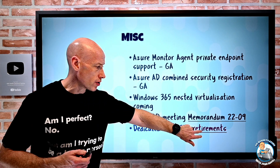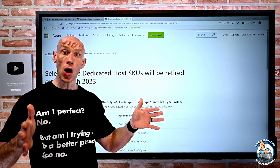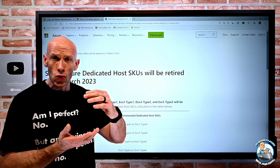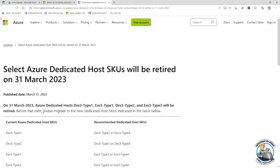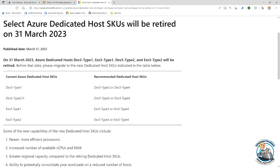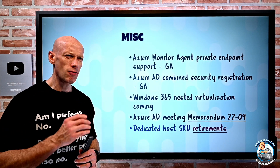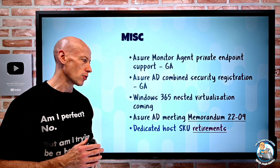For retirements: dedicated host SKU retirements — dedicated host lets you buy the capacity of an entire physical box and fill it with different SKU sizes of the same type. Some of the older dedicated host SKUs, the type 1 and type 2, are going away, and you should move to type 3 or type 4. There were also some other retirements announced around .NET and Node, so check those out if you're using those environments.